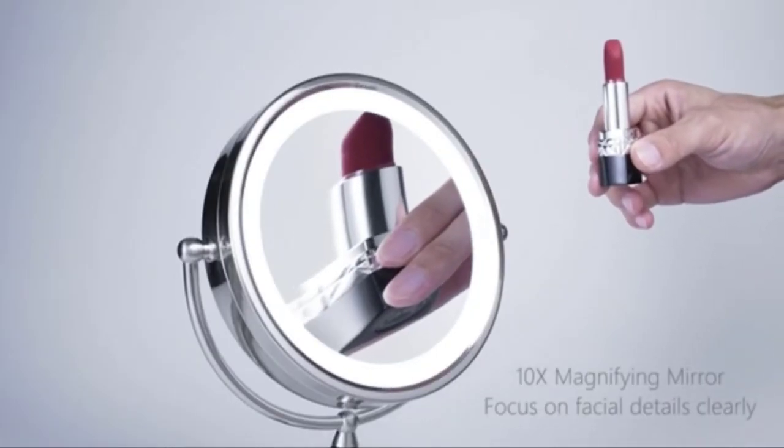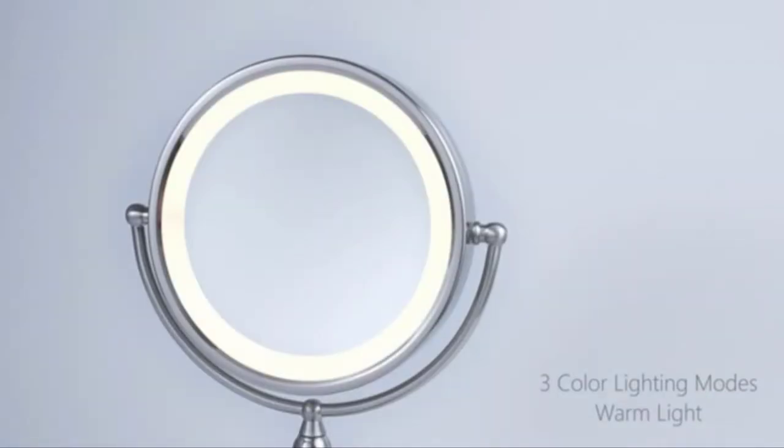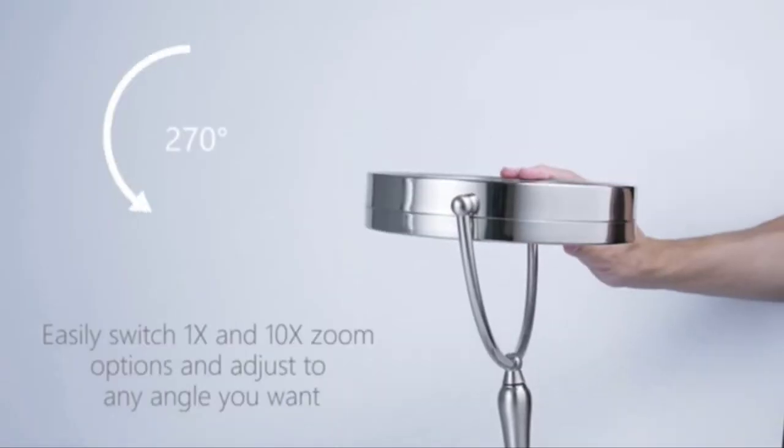Built-in durable LED lights are easy to adjust in three different lighting modes: daytime, night, and office environment. Just rotate the knob to adjust the brightness from 0 to 1100 lux. You can get flawless makeup in the ideal soft light according to your situation.